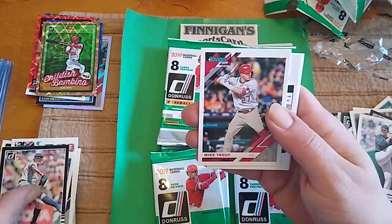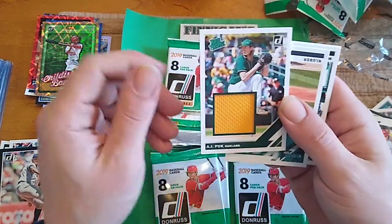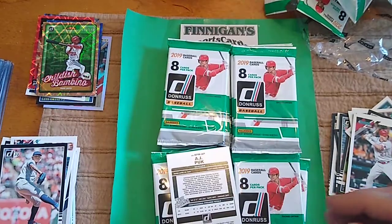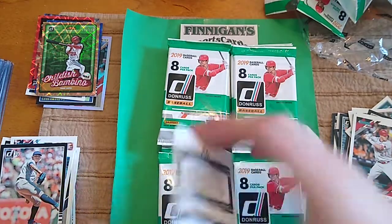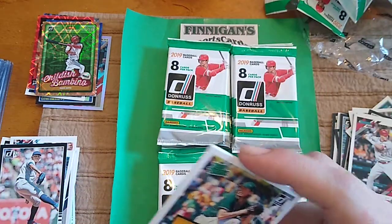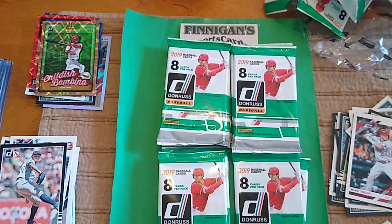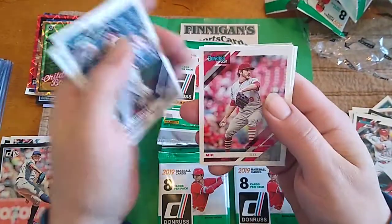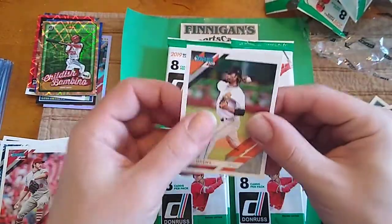Julio Urias. Mike Trout — I'll put him in the good pile. Hey, look — A.J. Puck. He is a rated prospect and a rookie, actually. He is a rookie in this year's product, prospect in last year's. So A.J. Puck — Jumbo Yellow Swatch. Cool. Then we got Kluber, Moustakas, Miichaels, Denny Jansen Rookie, and Jose Urena.